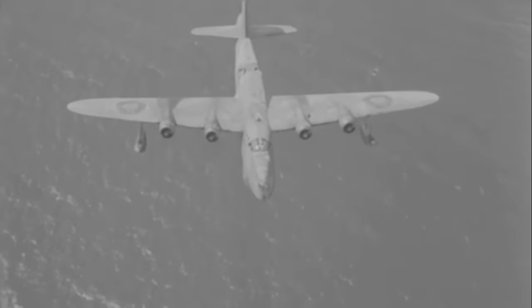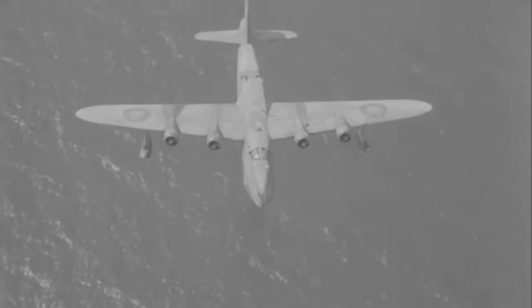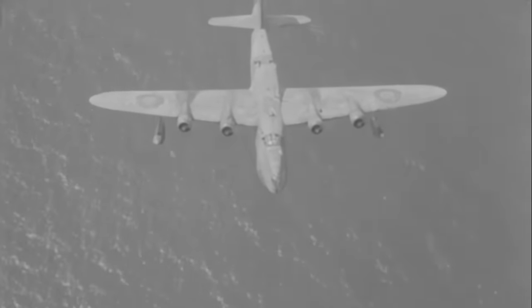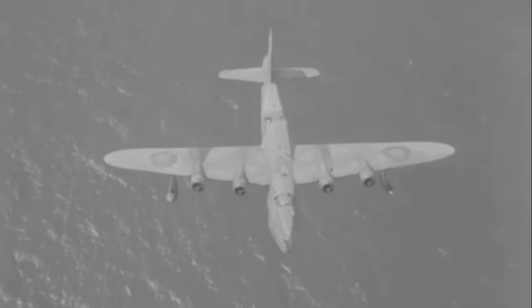We'd lost a few aircraft. In the roughly ten months I was on the squadron, we probably lost five or six aircraft — that's twelve people per aircraft. But we also probably sank five or six U-boats in that time.